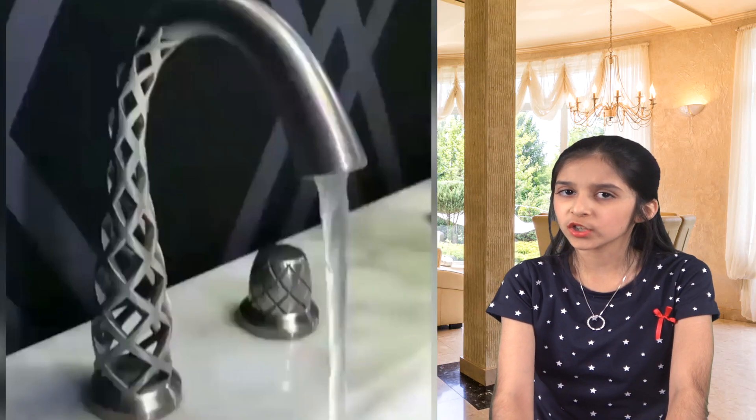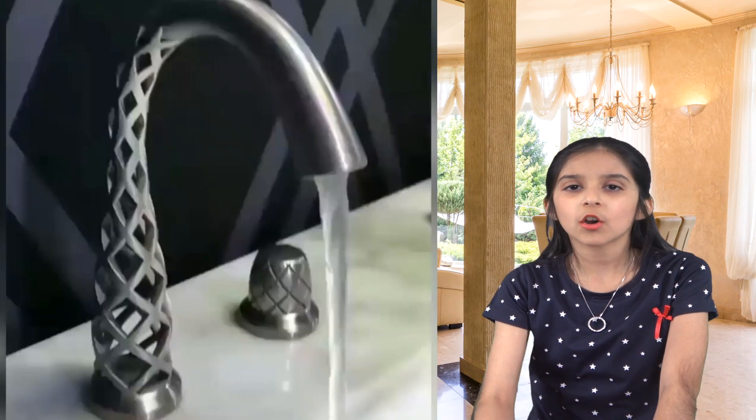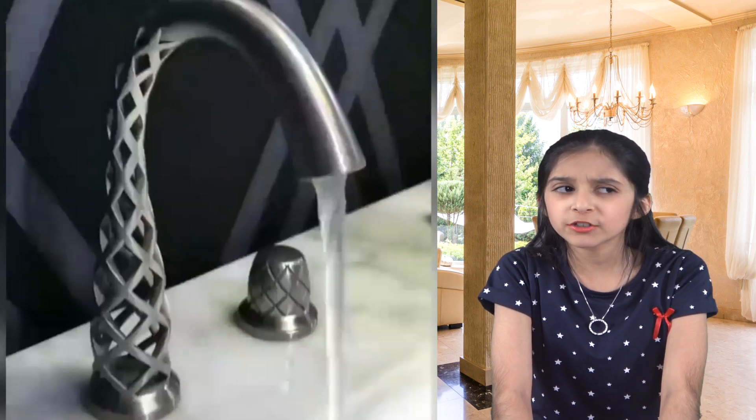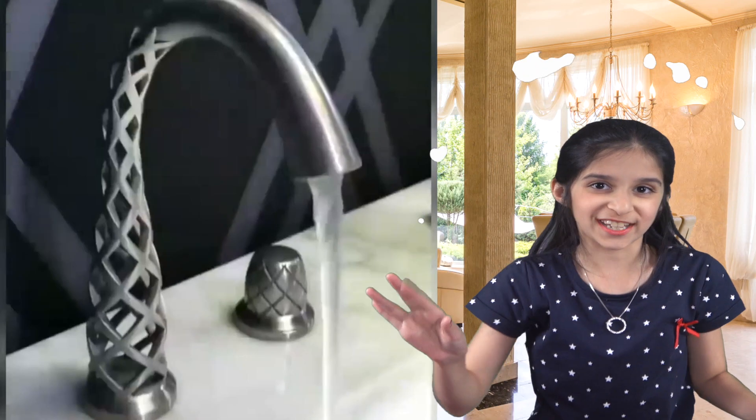Hello everybody. Today we're going to check out some amazing inventions that will blow your mind. So here's the first one. Usually most faucets go unnoticed, but a company named VXSWE came up with this sort of a magical faucet.